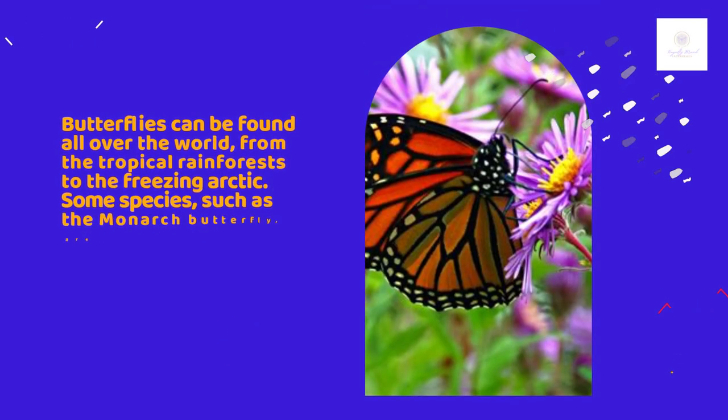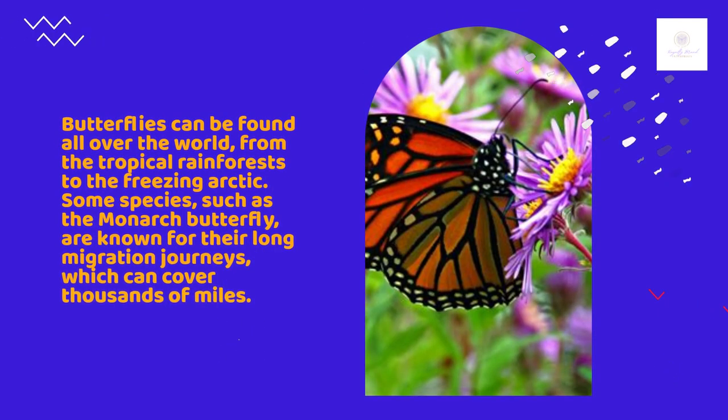Butterflies can be found all over the world, from the tropical rainforests to the freezing Arctic. Some species, such as the monarch butterfly, are known for their long migration journeys, which can cover thousands of miles.